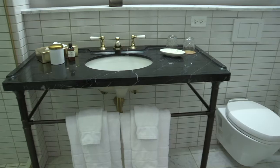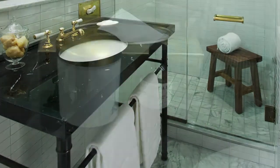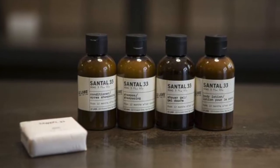The bathroom is next on our list. We look at the size and determine if it's clean. Then we look to see if the fixtures are standard or high-end. This bathroom has marble mosaic floors with polished brass and antique bronze details, and the products are from Le Labo in Soho.